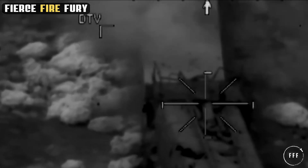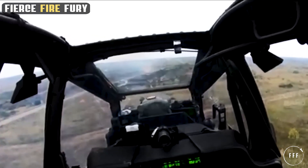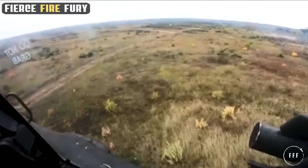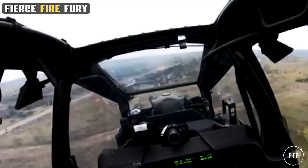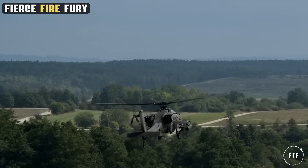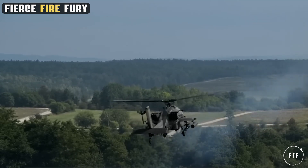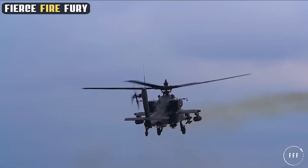What makes the Apache's arsenal truly effective is the seamless integration of these weapons with its targeting and sensor systems. This integration allows for rapid acquisition and engagement of targets, enhancing the Apache's combat effectiveness. The synergy between the Apache's weaponry and its advanced avionics exemplifies the cutting-edge capabilities of modern military technology, reinforcing its status as a dominant force on the battlefield.